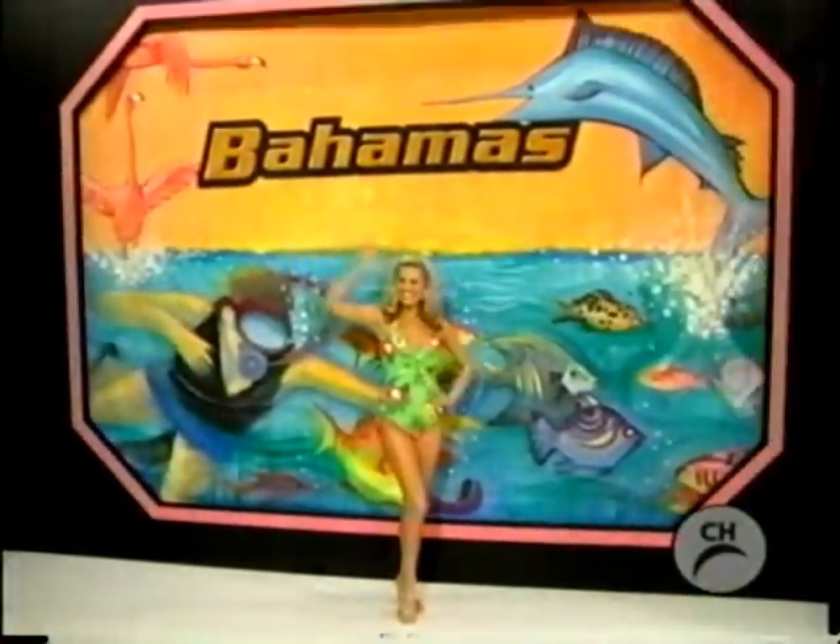You're off to the tropical Bahamas! You and a guest will fly round-trip coach. And a new catamaran!